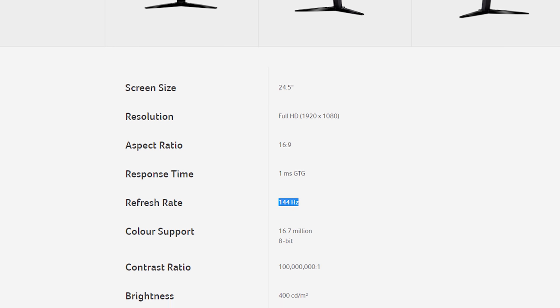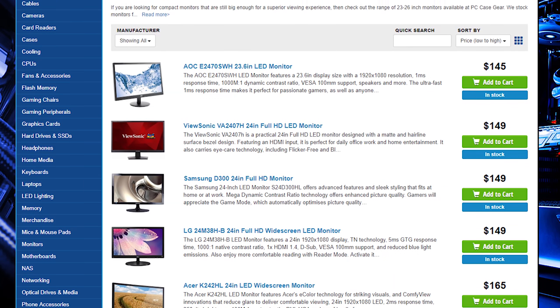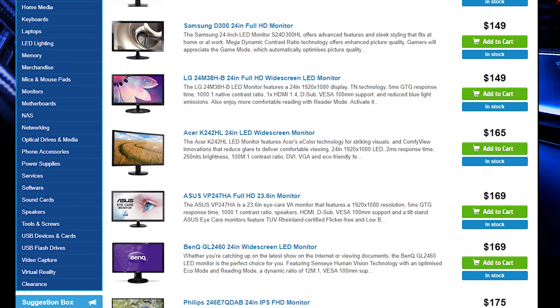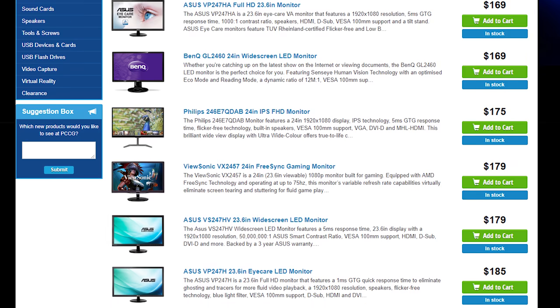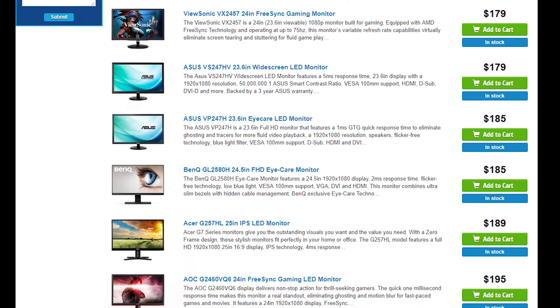That 144Hz refresh rate is the key thing here. You can get 1080p monitors for less than $300 Aussie or $200 US, but you won't find many or any that provide 144Hz for less. So if you really want to get into high frame rate, high refresh gaming and you only have a few hundred to spend, this is the best option.